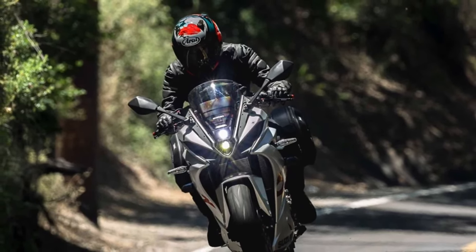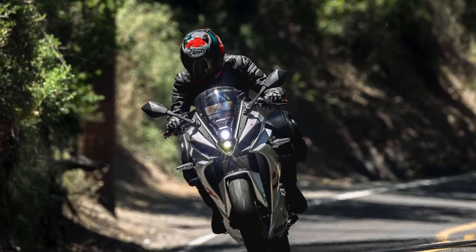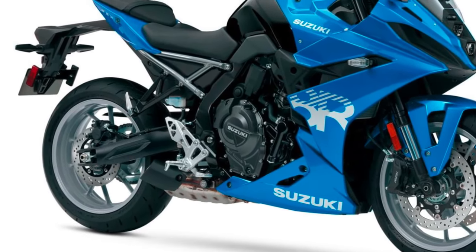Fuel efficiency: The GSX-R8R strikes a balance between performance and fuel efficiency. The advanced engine management system ensures that fuel consumption is optimized without compromising on power.